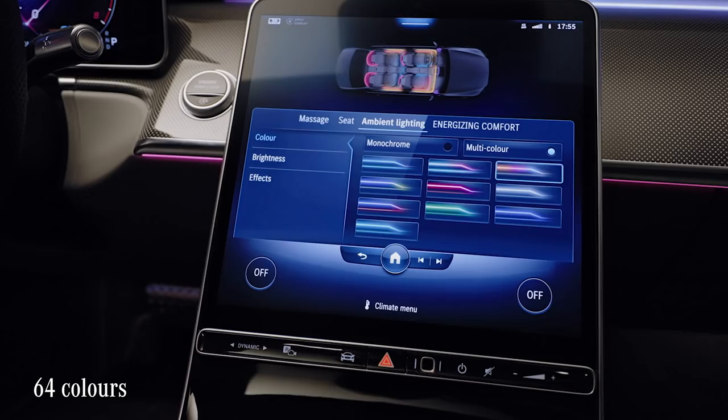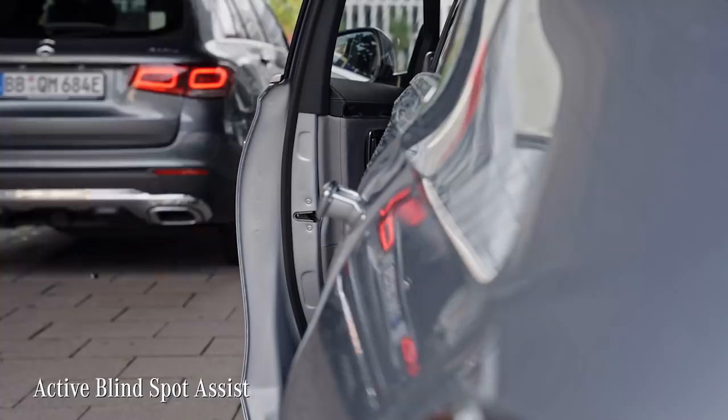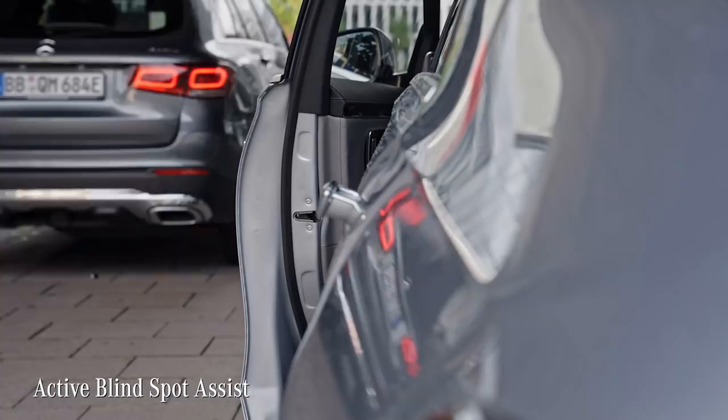The lights also support the driving assistance system visually. For example, they can blink red to warn you when you open the door and a car or bicyclist is approaching from behind.